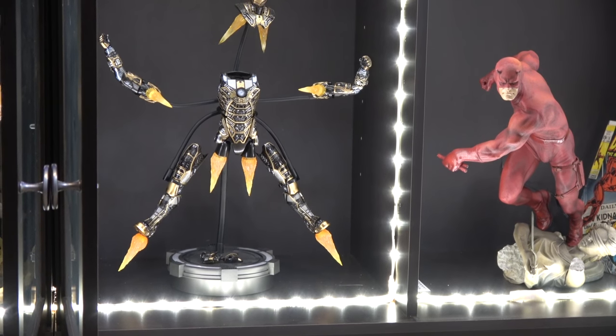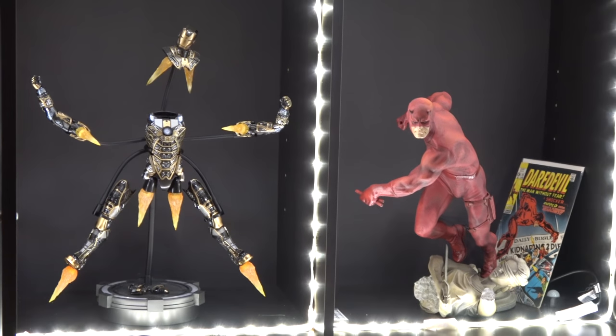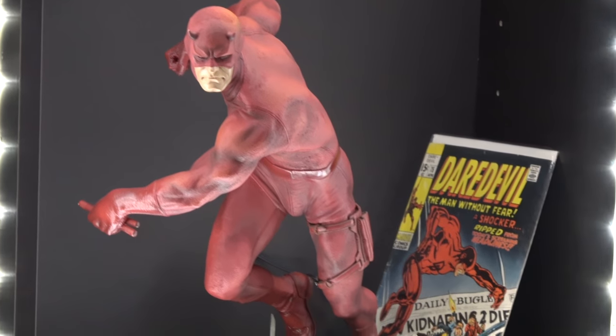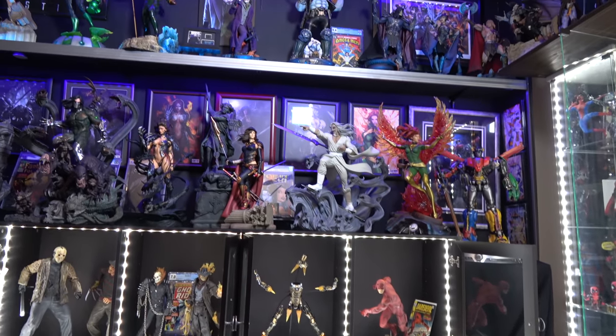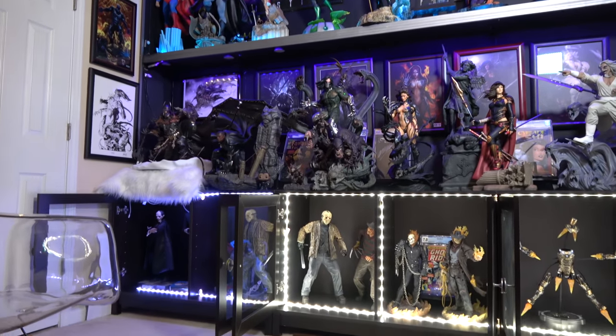And then this is the Iron Man suit that broke apart in Iron Man 3, I think. I thought that was pretty cool. And I've got Daredevil with a pretty cool comic there — I wish Daredevil's batons or sticks or whatever were a lot bigger. I don't know how you can even hurt anybody with that. But anyway, this is the collection of this side of the wall. Pretty neat.